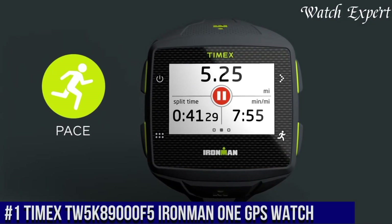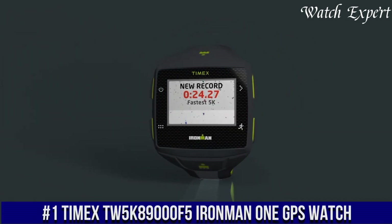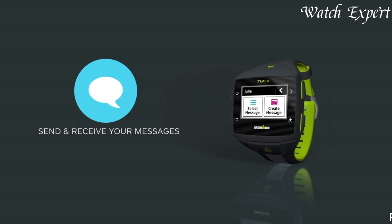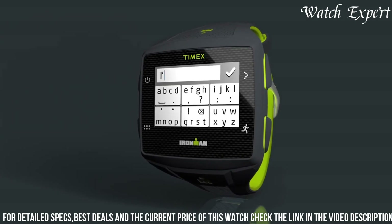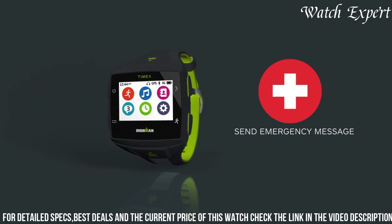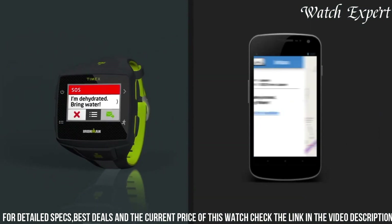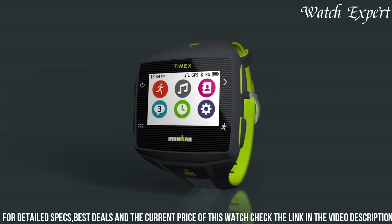Number 1. Timex TUE 5K 89000 F5 Ironman 1 GPS Watch — a cutting-edge timepiece that seamlessly combines performance with technological innovation. This watch captures Timex's commitment to precision and modernity. The Ironman 1 GPS Watch features a sleek design with GPS functionality, reflecting Timex's emphasis on both functionality and connectivity. Its reliable quartz movement ensures accurate timekeeping, while the GPS capability adds practicality for tracking your workouts and adventures.